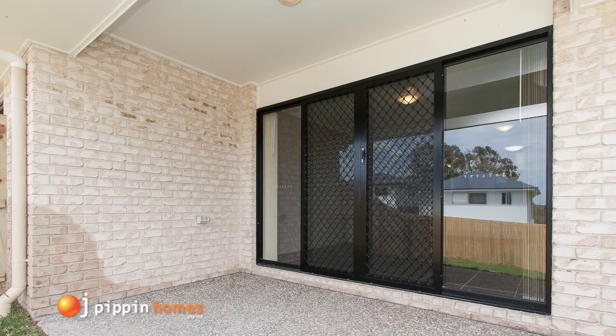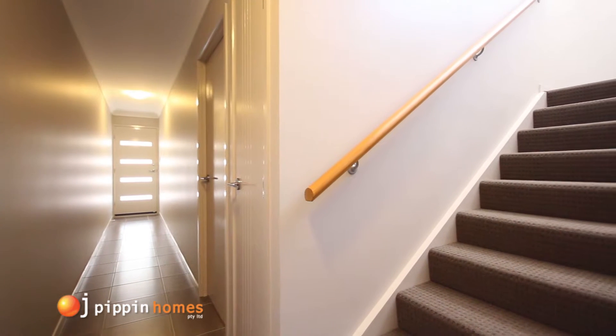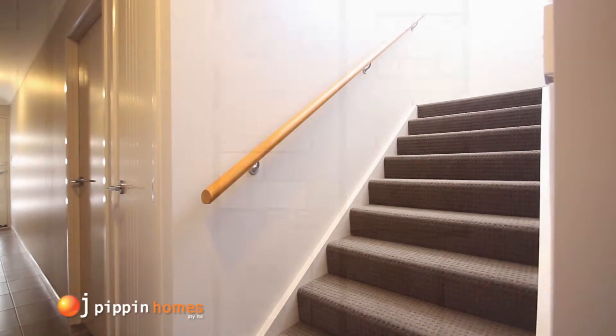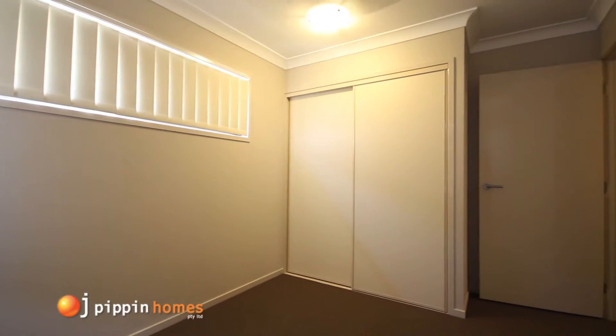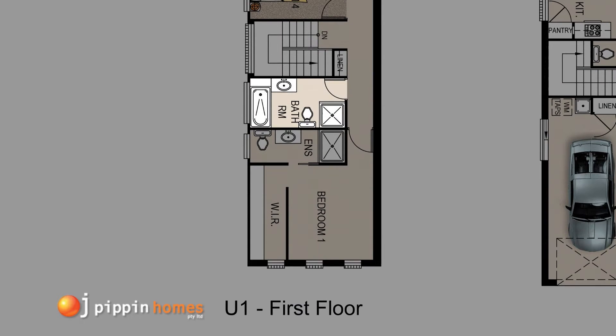Now let's take a look upstairs, where you really feel a sense of space as you walk up the staircase. The Mariana 6 has another 3 bedrooms, all with built-in robes and ceiling fans. The stylish main bathroom has a bath and a separate shower.